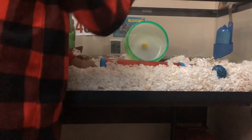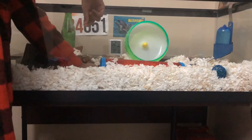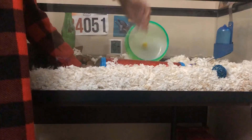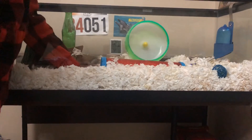So first you want to get some treats. You want to get your hamster onto your hand and put the treat in front of him. My hamster just got onto my hand naturally because he knows that I always have treats when he comes to me.